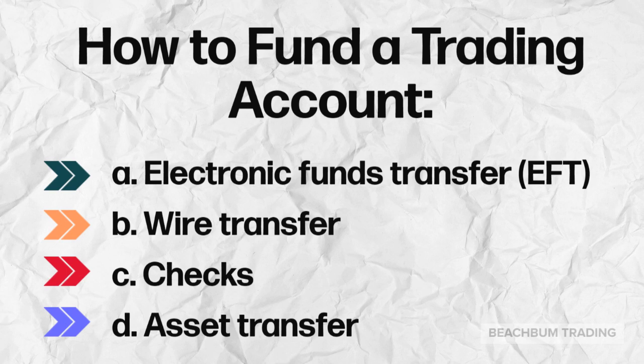Once you have opened the account, there are multiple ways to fund your trading account. You can transfer funds electronically via EFT via a linked checking or savings account, which is very convenient and may take a few business days for the funds to be cleared. Alternatively, you may fund your account via wire transfer from your bank to your brokerage firm, which is very quick as it is a direct transfer. However, some brokerage firms or your bank may charge for a wire transfer.